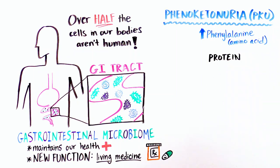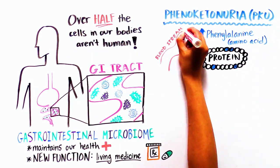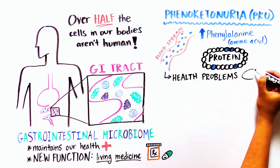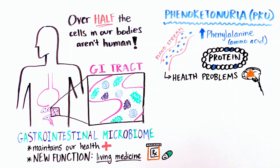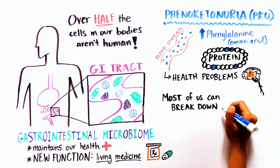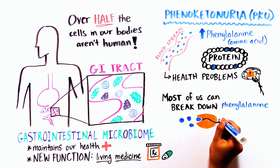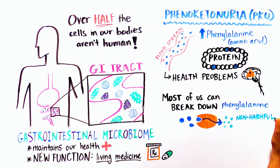Phenylalanine is an amino acid, one of the building blocks of proteins, but high levels of this compound in the bloodstream can lead to numerous health problems, including severe brain damage. For most of us, however, this is no problem because we have a specialized protein that breaks down excess phenylalanine into non-harmful components.